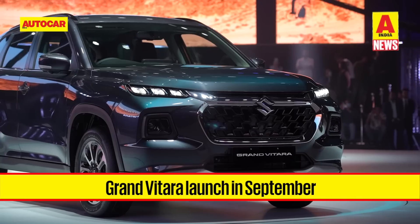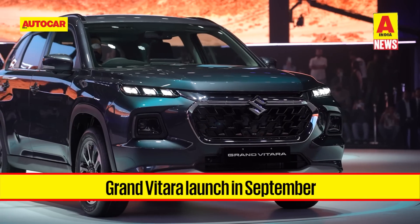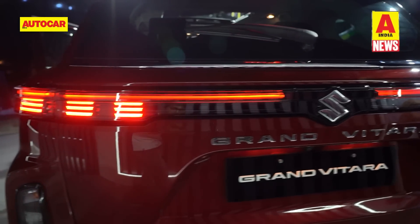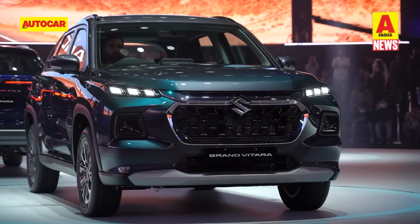You can see the Grand Vitara in more detail by clicking the video link above. Do let us know if you think Maruti will be able to crack the midsize SUV segment with the Grand Vitara.